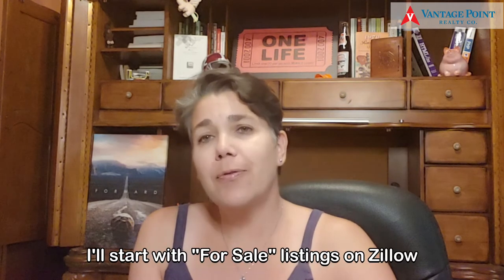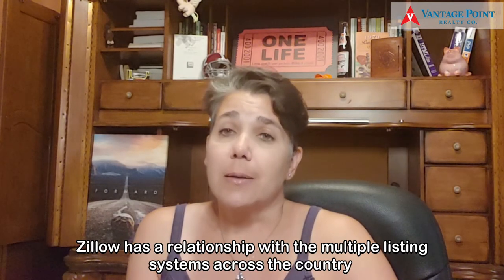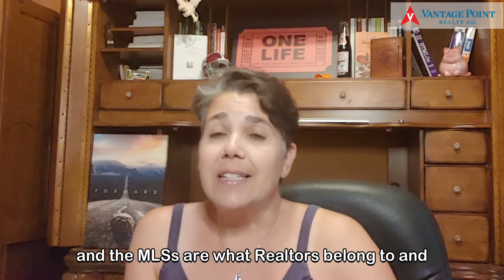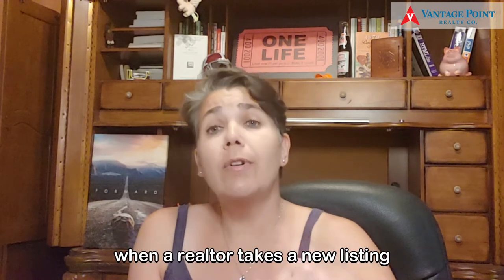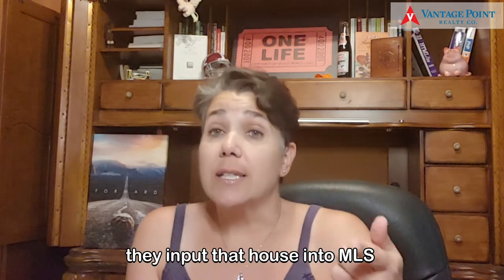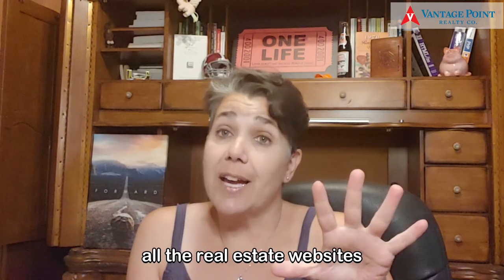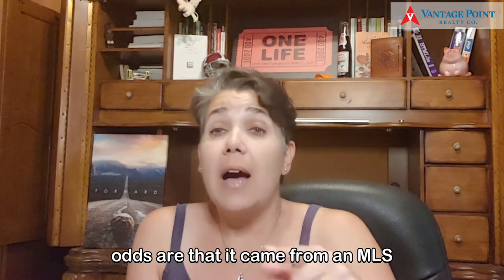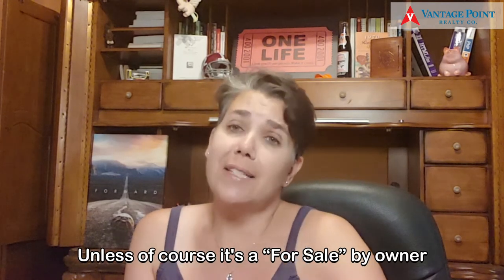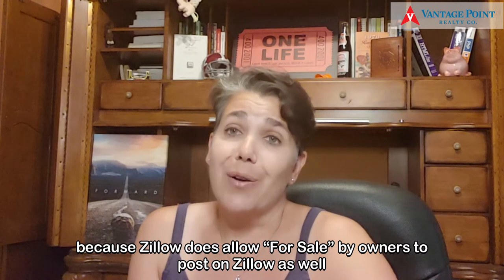I'll start with for sale listings on Zillow. Zillow has a relationship with the multiple listing systems across the country — the MLSs are what realtors belong to. When a realtor takes a new listing, they input that house into MLS, and it syndicates out to all the real estate websites, and Zillow is one of them. So when you see a house listed for sale on Zillow, odds are it came from an MLS — unless of course it's a for sale by owner, because Zillow does allow for sale by owners to post on Zillow as well.